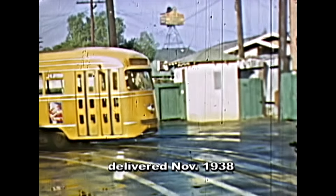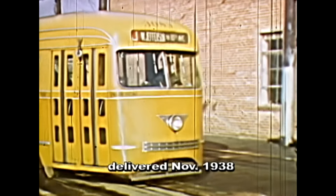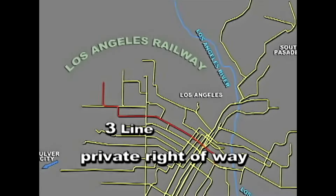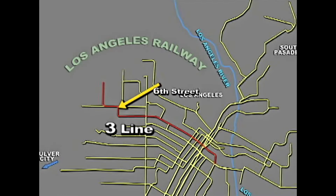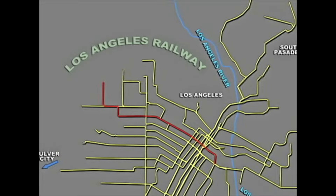After years of picturesque but rattling, drafty standard cars in brown and yellow, the new and welcomed TCC cars came to LA Railway by 1938. These cars were the last significant and successful US-built streetcar, and they were far smoother and quieter than any previous streetcar. Their use of quieting rubber damping materials helped people sleep a little longer during those 6 a.m. runs past their backyards.